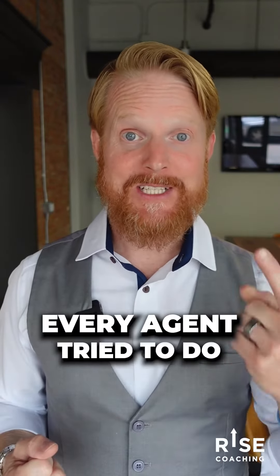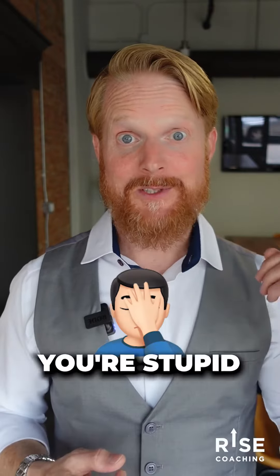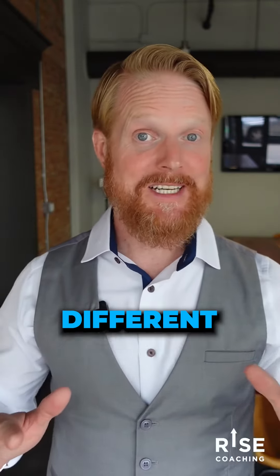The one thing that every agent tries to do is get the listing. They're getting calls every day — dozens of calls every day — telling people they're stupid for not listing with a realtor. But we're going to take a different approach.